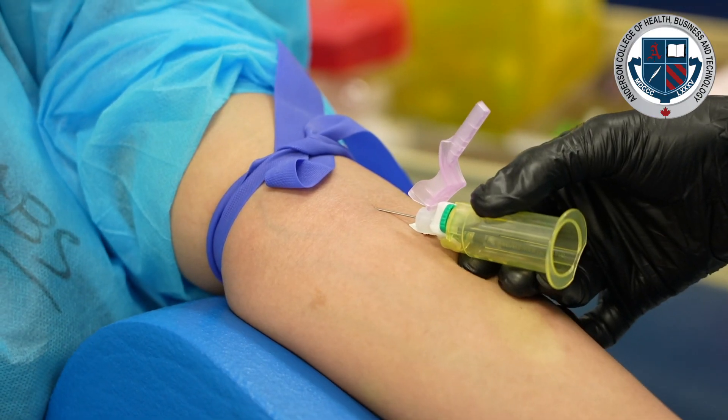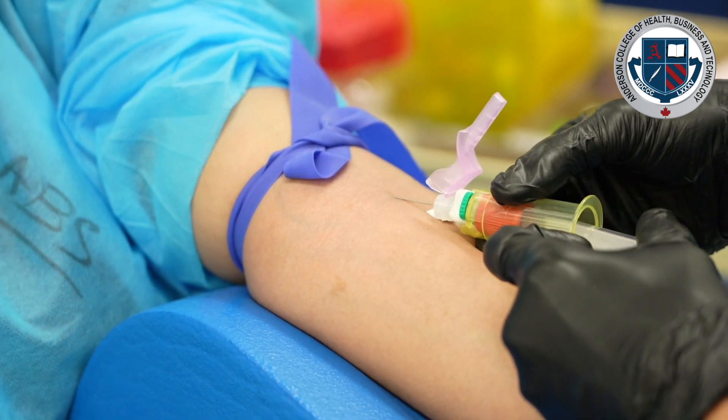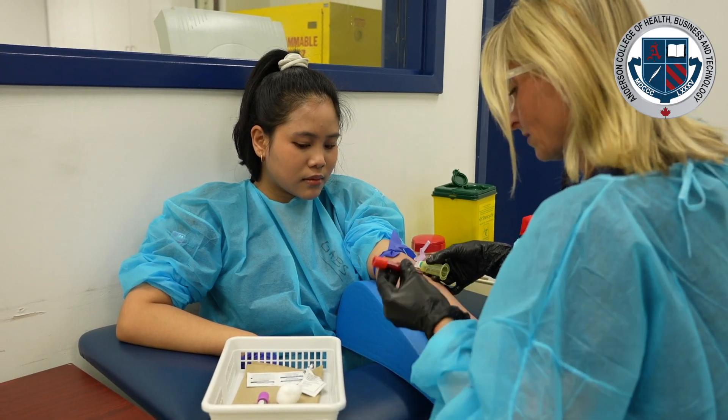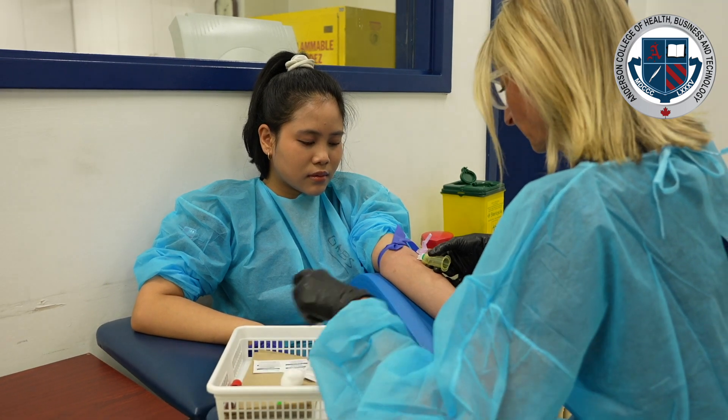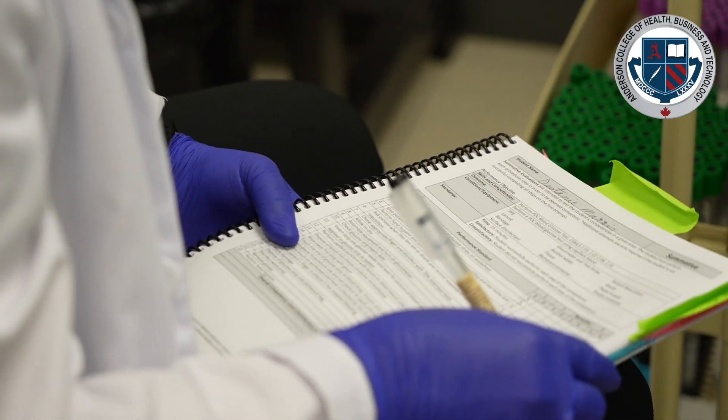When students finish the program they write two exams, and they keep in touch with us — if they're struggling to find a job or relocating, they reach out and we help. I've had a student move to the U.S. and she reached out from Florida, so I sent her credentials down and she's now working at a hospital in Orlando. Students are eligible to work anywhere once they're certified and have their credentials.